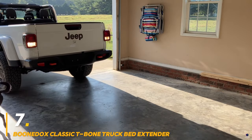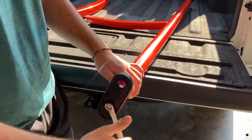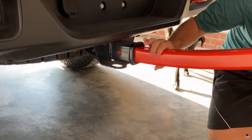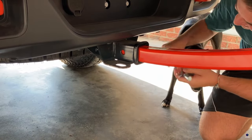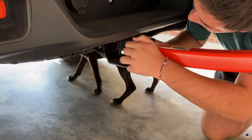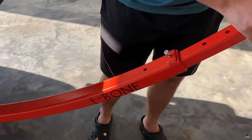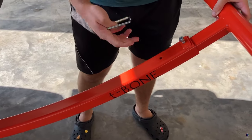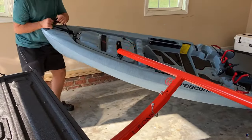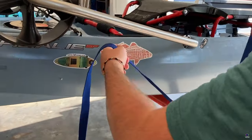Number 7: Bundox Classic T-Bone Truck Bed Extender. Haul more than ever before with the Bundox Classic T-Bone Truck Bed Extender. This handy attachment adds an extra 4 feet of length to your truck bed, perfect for carrying long cargo like kayaks, lumber, or oversized furniture. The unique curved design protects your gear from scratches. Constructed from lightweight aircraft-grade aluminum, the T-Bone boasts a 300-pound weight capacity. It easily mounts onto your standard hitch receiver, adjusts to different heights, and features a crossbar for tying down cargo.